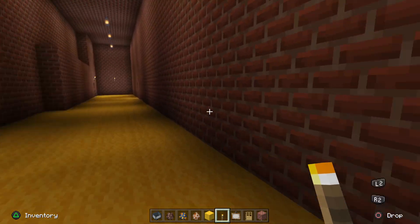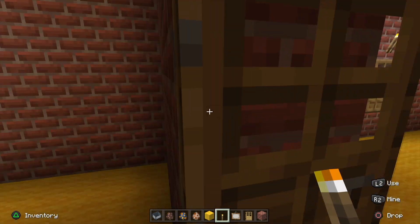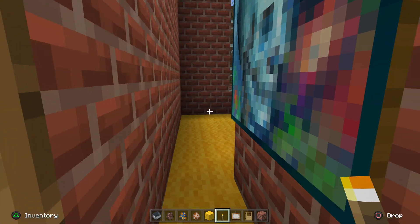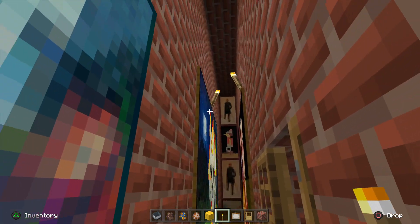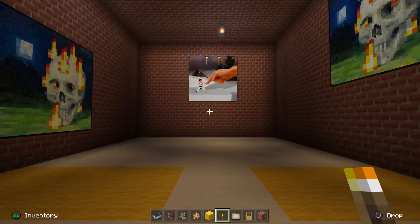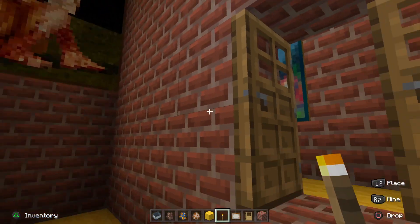This is a long hallway. Here's the art exhibit — bought a bunch of paintings. And this is a cool floor design I made. Got some more paintings in there.